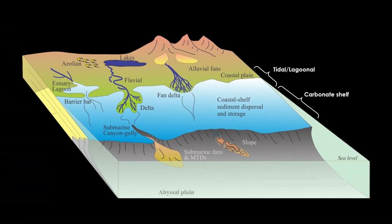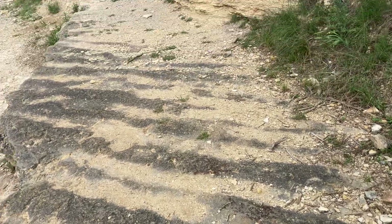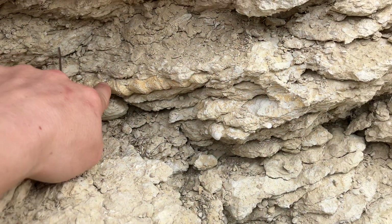Since most of these rocks were deposited in environments ranging from shallow marine to lagoonal or tidal flat-type depositional environments, we can find everything from ripple marks, stromatolites, and algal mats, bioturbation trace fossils, and of course, body fossils.